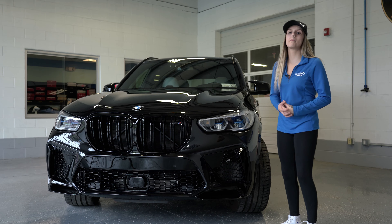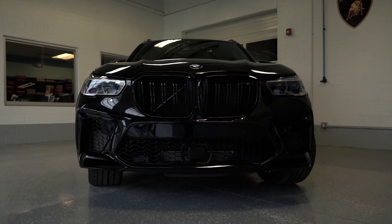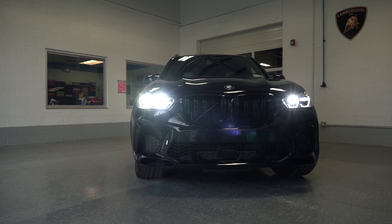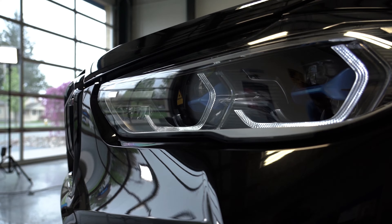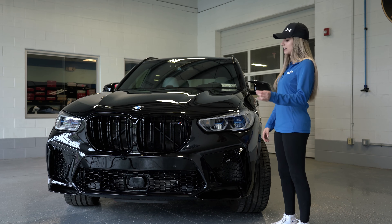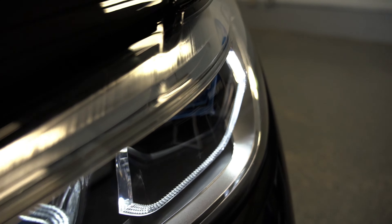BMW killed it with the aggressive styling of this vehicle. It still has its signature LED headlights, but what's special about these is the blue bezeling inside to match the BMW logo, as well as the laser-cut chrome to accent the halos inside of this light.